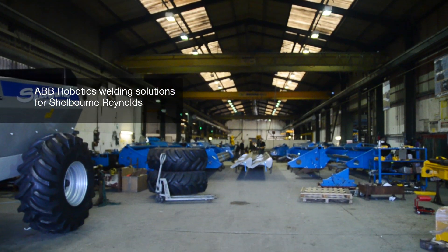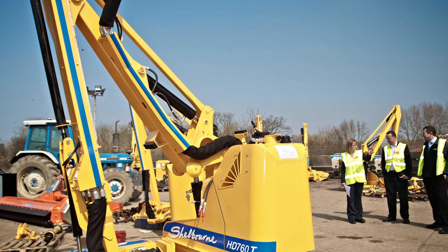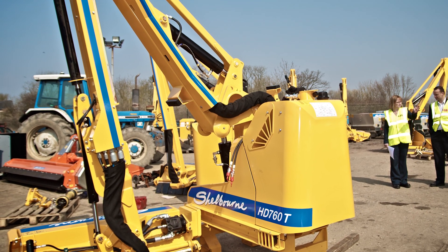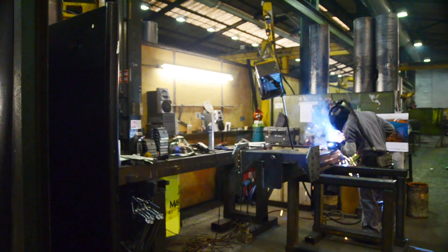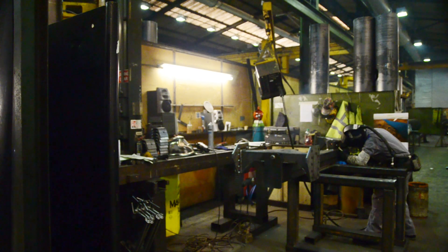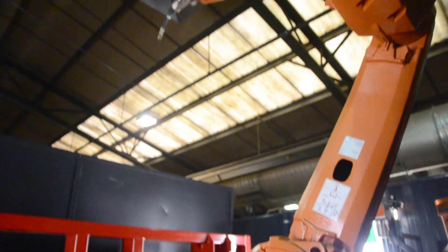At its facility in Suffolk, United Kingdom, British OEM Shelburne Reynolds produces articulated hedge cutting tractor attachments. Manufacturing these attachments requires hundreds of welds. In order to become more efficient, representatives at Shelburne Reynolds decided to introduce robotic automation into its welding process.